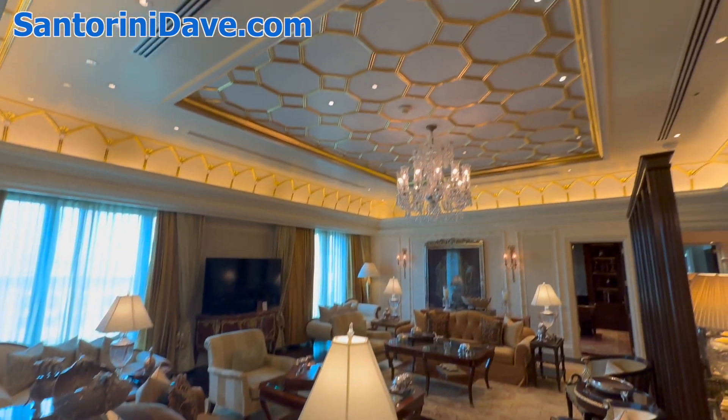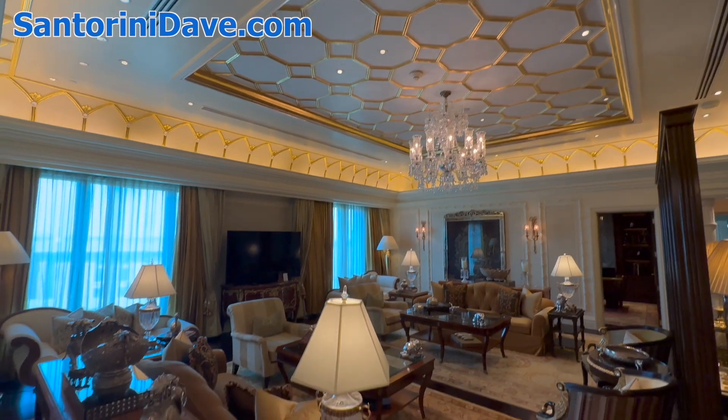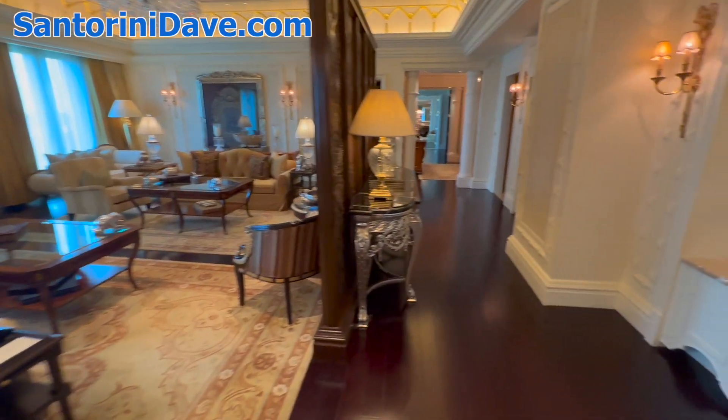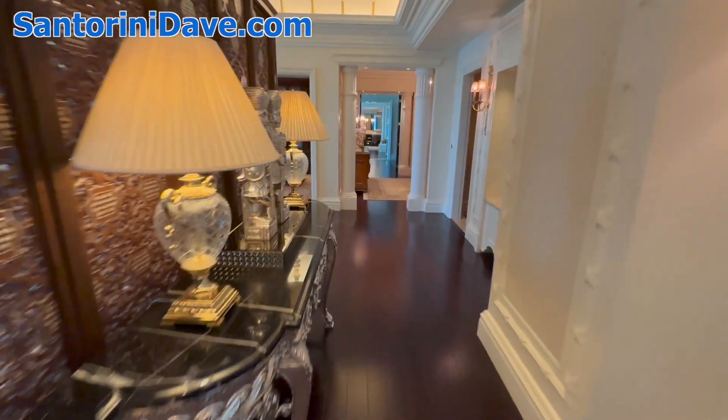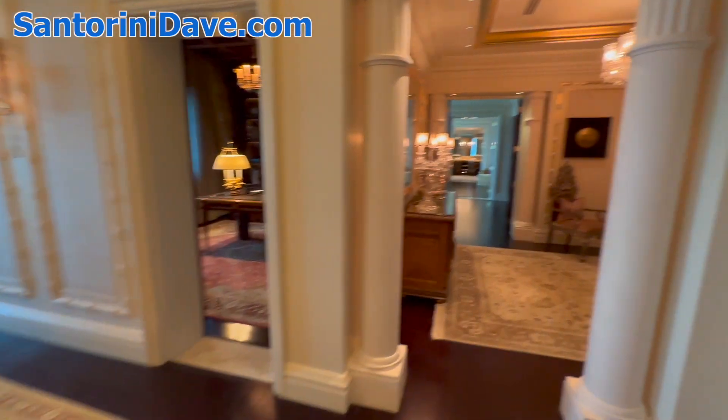So again, we're in the presidential suite at Leela Palace Hotel here in Delhi — one of the finest in the city and just an absolutely gorgeous space. You pass the office and library.